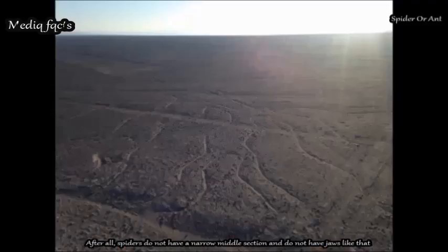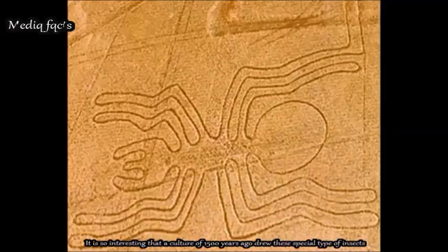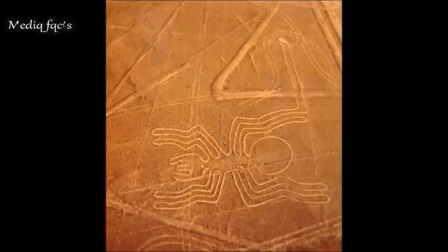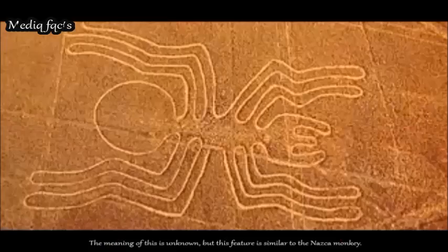Spider or ant? Spiders do not have a narrow middle section or jaws like that — however, this figure has 8 legs like a spider, not 6 legs like an ant. It is remarkable that a culture 1,500 years ago drew this special type of insect. There is also an unexplained feature: one end of its hind legs extends into a pair of open parallel lines, the meaning of which is unknown — but this feature is similar to the Nazca monkey.